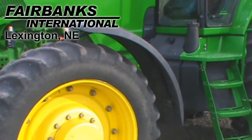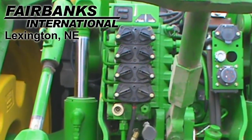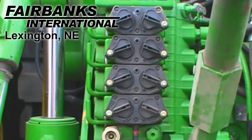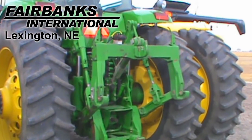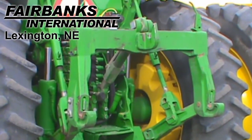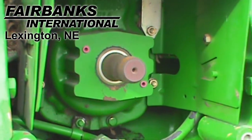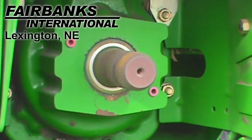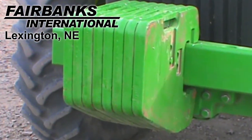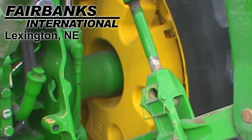This tractor is equipped with front fenders and four rear remotes. It's equipped with a three-point with quick hitch and a 1,000 PTO. It comes with eight front weights and a total of 2,750 pounds of rear weights.